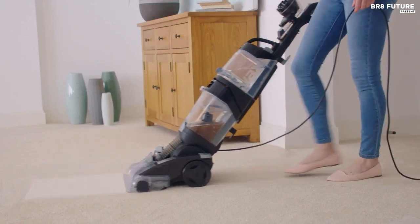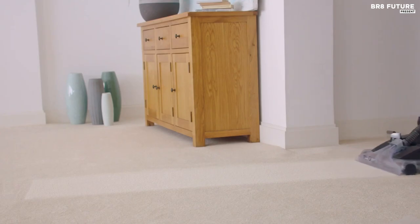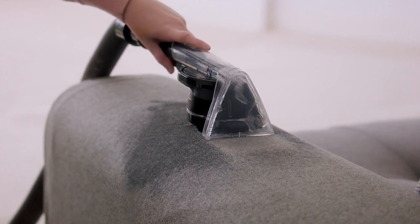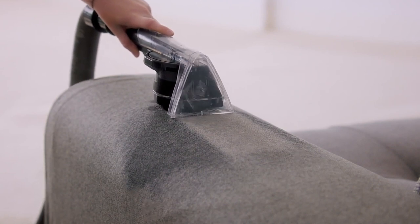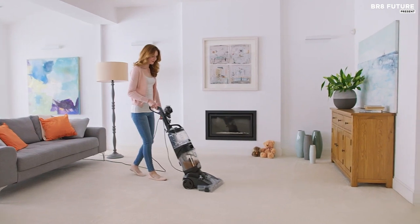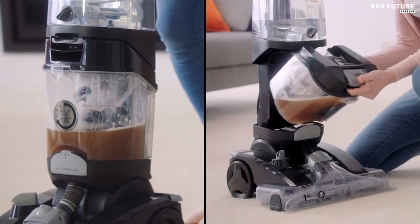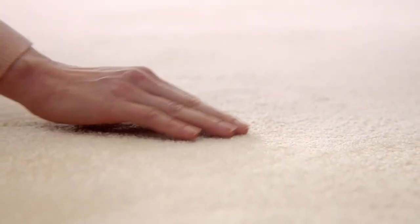With a clean tank capacity of 3.5 liters and a dirty tank capacity of 2.9 liters, the Vax Platinum Carpet Wash is easy to use and maneuver. The tools included — such as the upholstery cleaning tool, scrub brush, hard floor cleaning tool, pre-treatment wand, pre-treatment solution, and cleaning solution — make this carpet cleaner a complete cleaning solution for your home. With a weight of only 21 pounds, it's lightweight and easy to store. Overall, the Vax Platinum Carpet Wash is a great choice for anyone looking for a high-quality carpet cleaner.